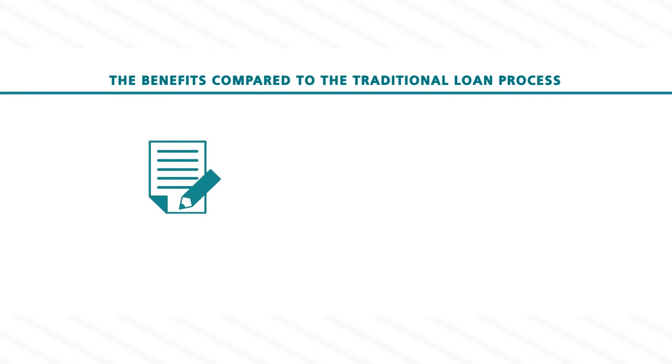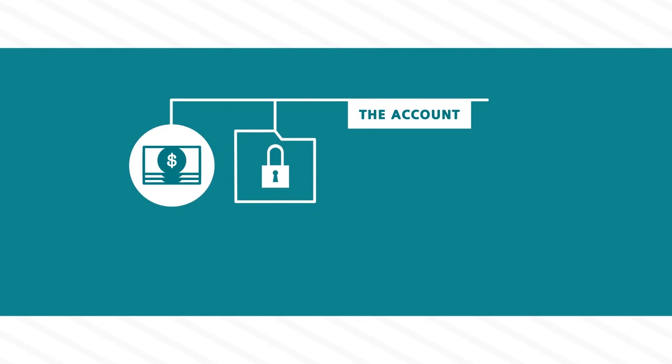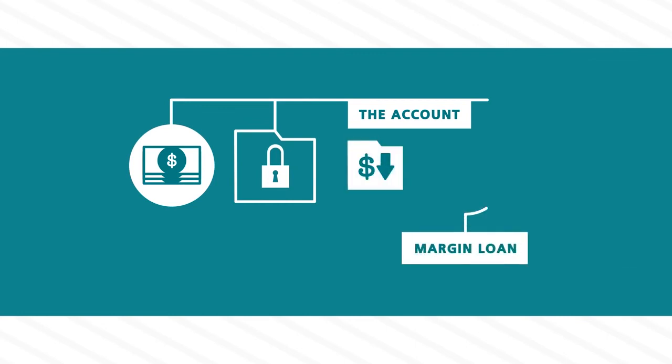Simple and straightforward application, quick turnaround — approval is normally granted within 48 hours — a more competitive interest rate than typical consumer loan rates, no requirement for monthly payments, although you could be required to deposit more cash or securities to the account in the event that the value of your portfolio declines.